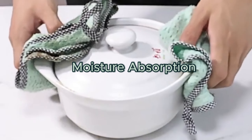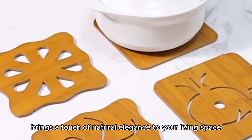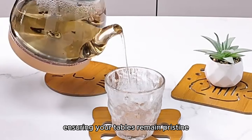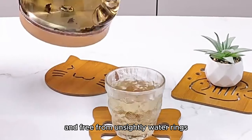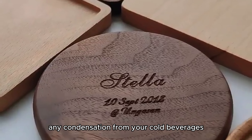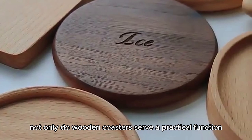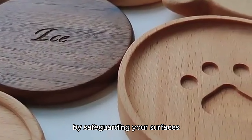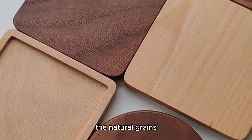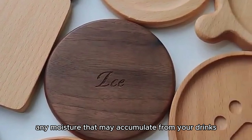Moisture Absorption. Experiencing the art of moisture absorption through wooden coasters brings a touch of natural elegance to your living space. Wooden coasters excel at absorbing moisture, ensuring your tables remain pristine and free from unsightly water rings. The porous nature of wood allows it to draw in any condensation from your cold beverages, keeping your furniture protected and looking its best. Not only do wooden coasters serve a practical function by safeguarding your surfaces, but they also add a rustic charm and warmth to your decor. The natural grains and textures of the wood create a cozy atmosphere while effectively managing any moisture from your drinks.